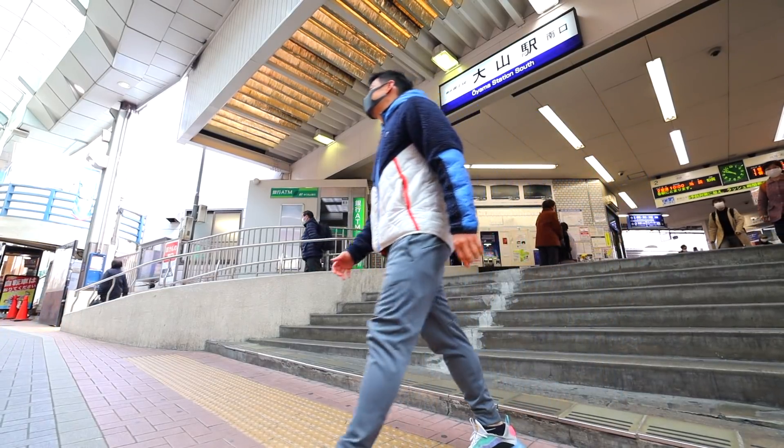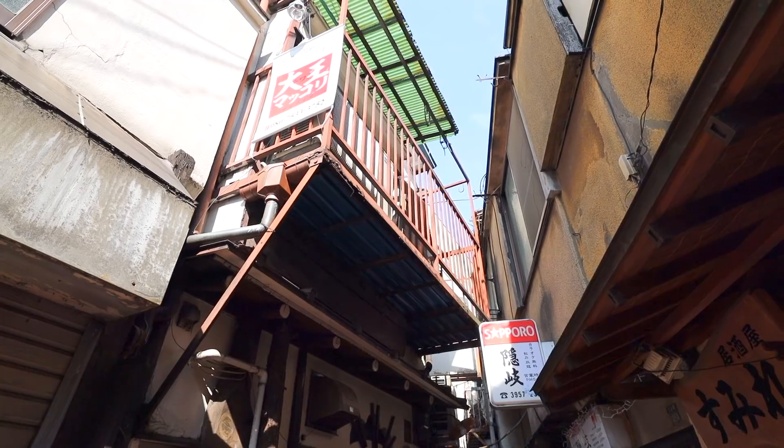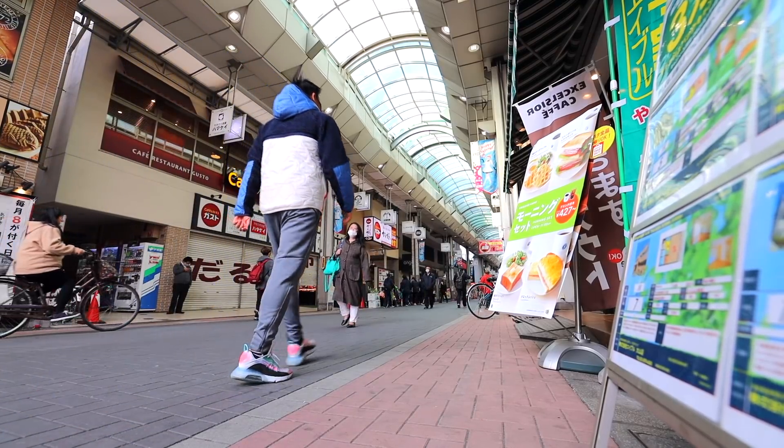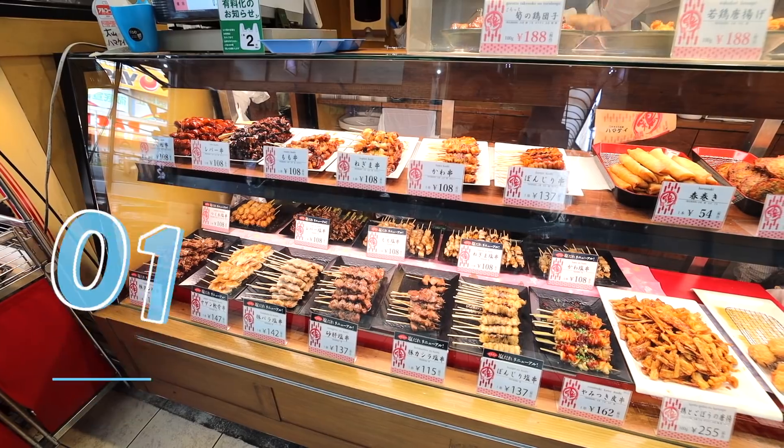Happy Road Oyama runs in two directions — from Kawagoe Kaido to Oyama Station and from Oyama Station southward. This nostalgic shopping street has more than 400 stores in the arcade and more than 25,000 locals coming here every day. One thing I love about this area too is they have some back alleys that you can explore.